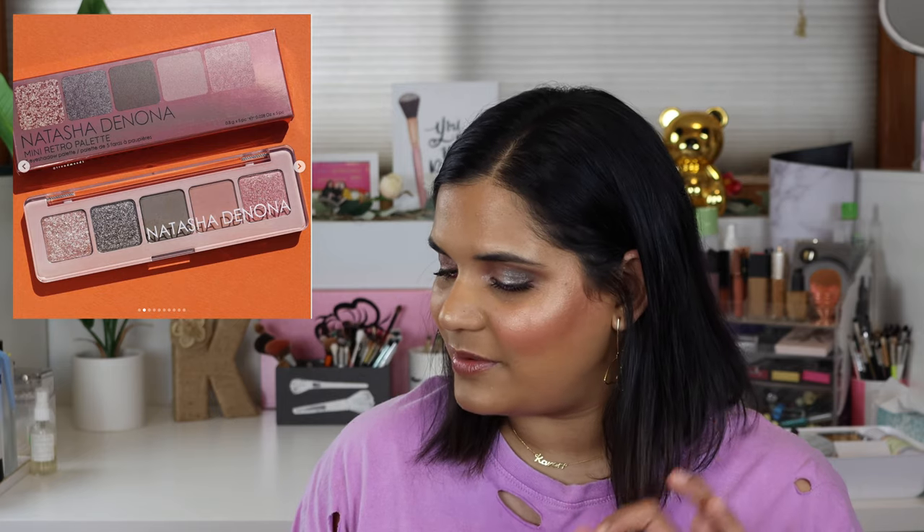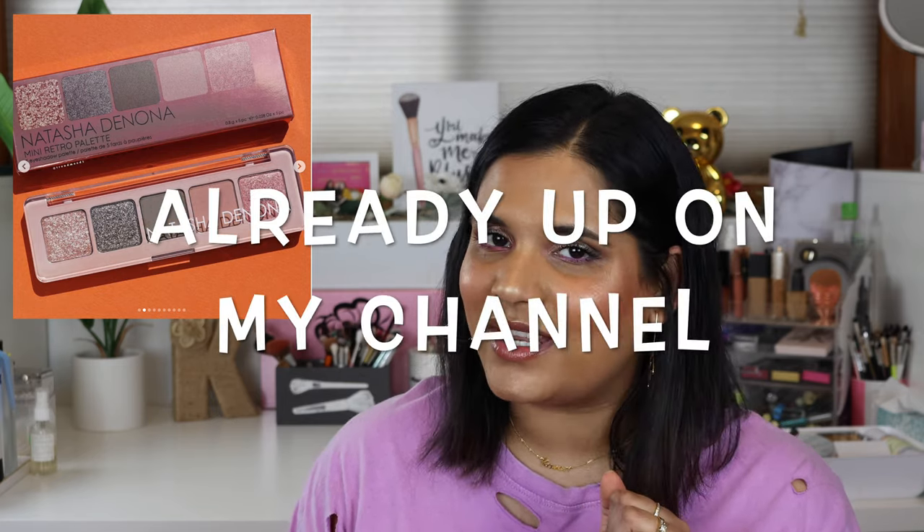Natasha Denona launched a new mini eyeshadow palette — the Mini Retro Palette, which has five dreamy colors for romantic retro looks. That's one of the palettes I have on my eyes today. She also launched the Mini Bloom Blush, a light diffusing vibrant coral blush, which I'm also wearing on my face today. I love the blush so so much — if you want to see that video, it'll be up very soon on my channel.